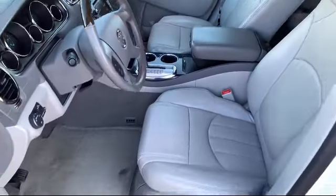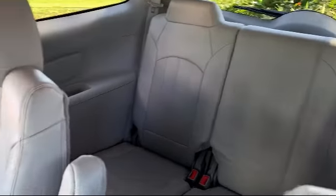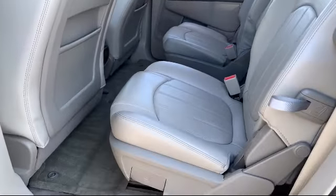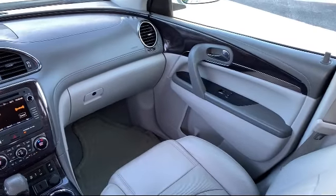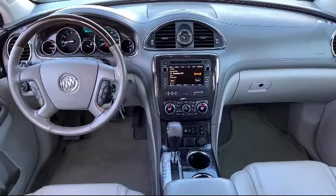For three generations, Kaiser Buick GMC Track has been proudly serving our community. Since 1967, our mission has been simple: to remain the best and never rest. Our low-pressure, friendly, and knowledgeable staff is eager to help you drive home in a vehicle that is just right for you.